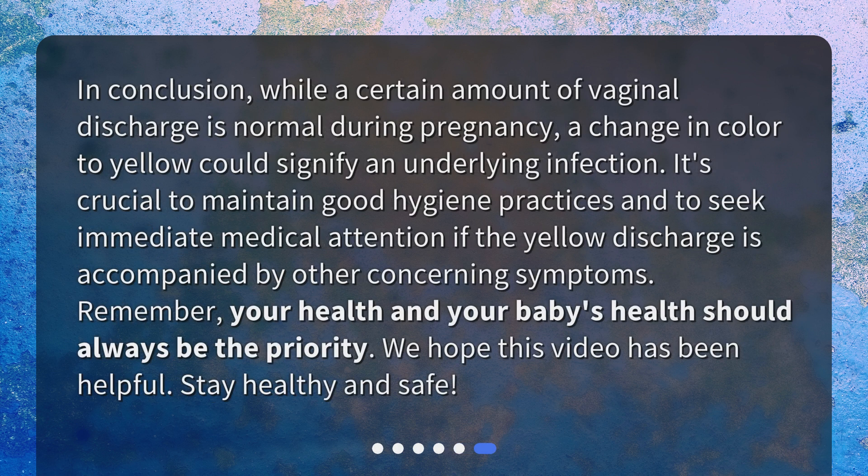In conclusion, while a certain amount of vaginal discharge is normal during pregnancy, a change in color to yellow could signify an underlying infection. It's crucial to maintain good hygiene practices and to seek immediate medical attention if the yellow discharge is accompanied by other concerning symptoms.